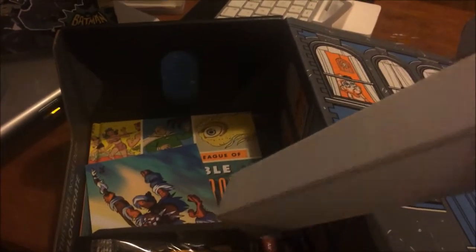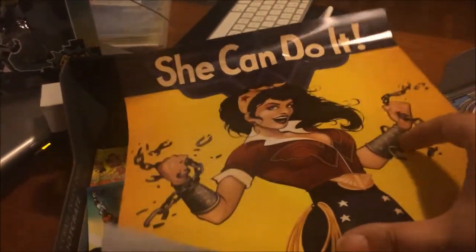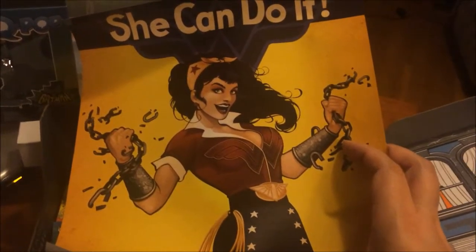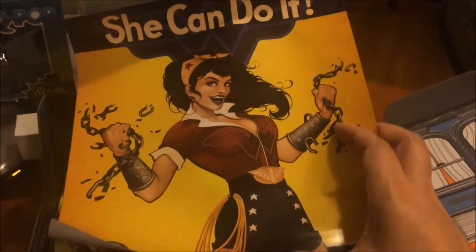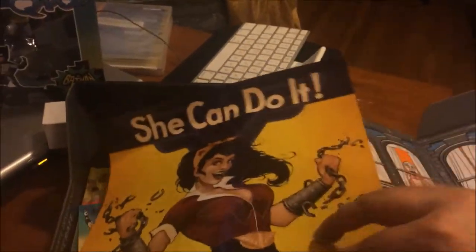It looks as though we don't actually have a shirt this month, which is kind of interesting, because I've gotten used to their shirts. But we do have a poster. I'm going to try to roll this out one-handed here so we can see it. And it is Wonder Woman — a pretty freaking awesome Wonder Woman. Something I'm thinking I might snag out of this month's crate. I can easily get it framed, and I'll probably hang it up at work or at least stick it on my desk.